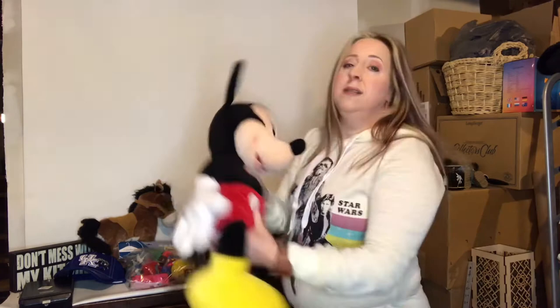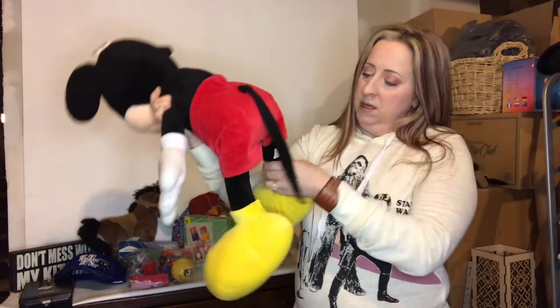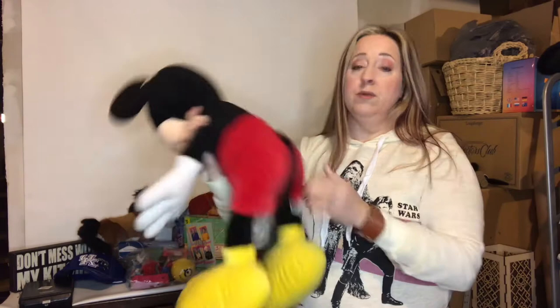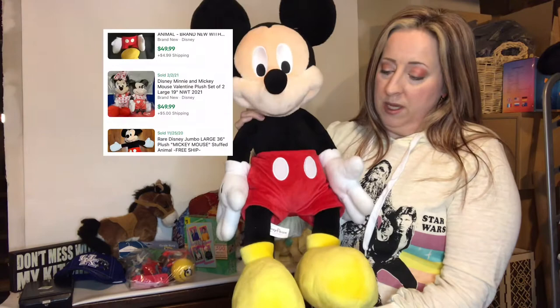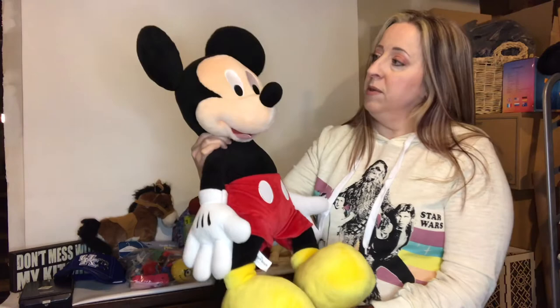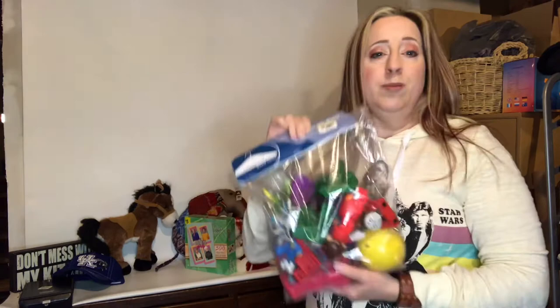Last on this first part is a plush Mickey Mouse. Disney always does well. He's got his big long tail and he is an actual Disney Parks item — somebody paid big bucks for this originally. He is a 24-inch mini Mickey plush, standing up. I paid a little over three dollars for him and he will probably sell for anywhere from thirty-five to fifty dollars. He's in great shape, looks brand new.